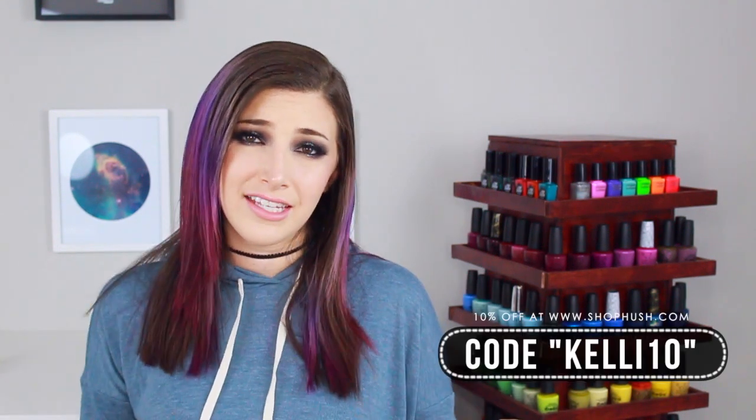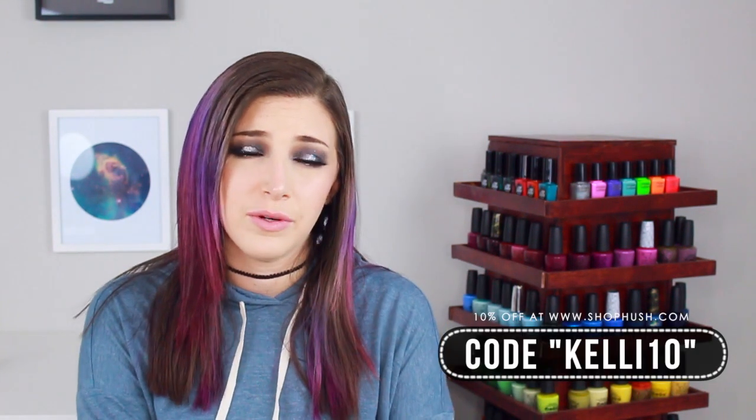So that is actually it for this haul. Let me know what you guys think. If you want me to do any makeup looks using these products, definitely let me know in the comments below. I'll put a link to all the stuff I got in the description, and you can also use the code KELLY10 for 10% off your entire order at the Hush website. If you enjoyed this video, give it a thumbs up if you want more makeup stuff, and make sure you subscribe to my channel. So that's it — I'll talk to you guys later!